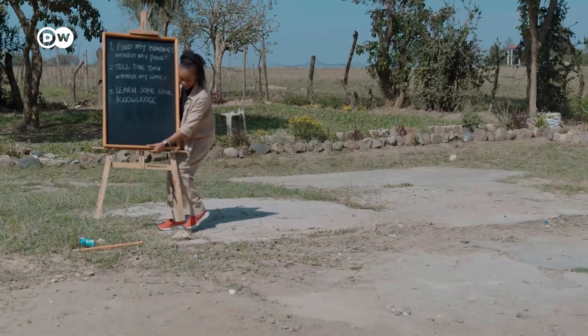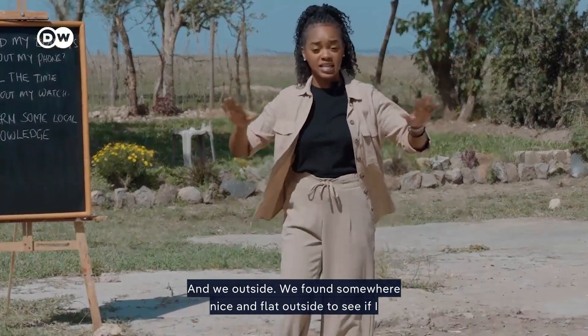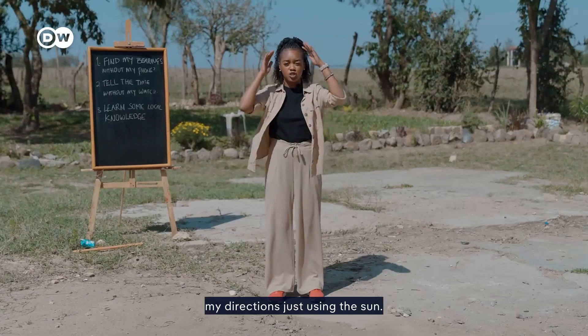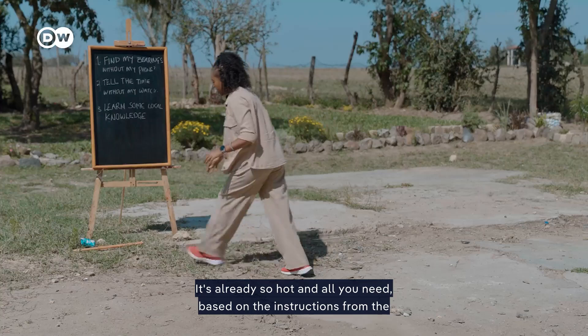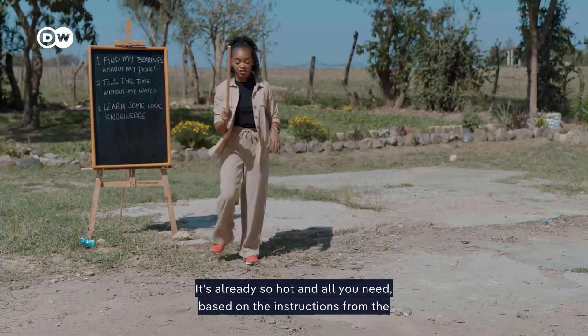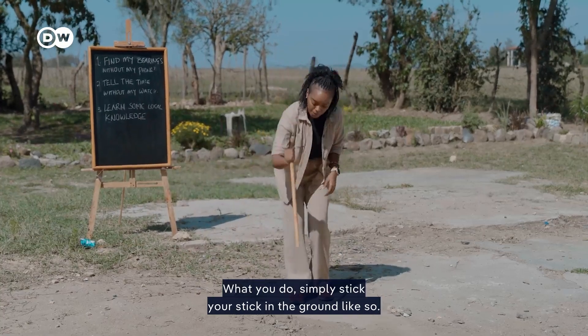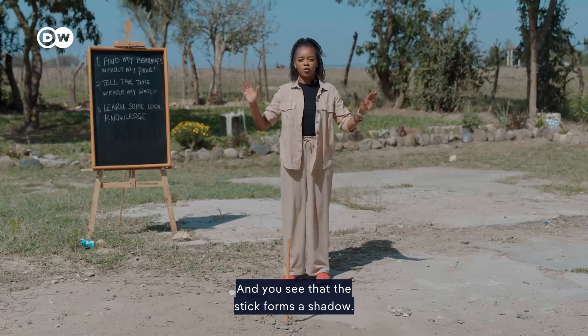And we're outside. We found somewhere nice and flat to see if I can actually find my directions just using the sun. Luckily, we live on the equator — it's already so hot. And all you need, based on the instructions from the internet, is a stick and some rocks. What you do is simply stick your stick in the ground like so, and you see that the stick forms a shadow.